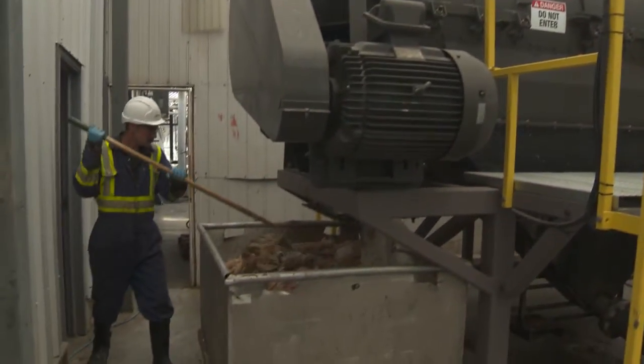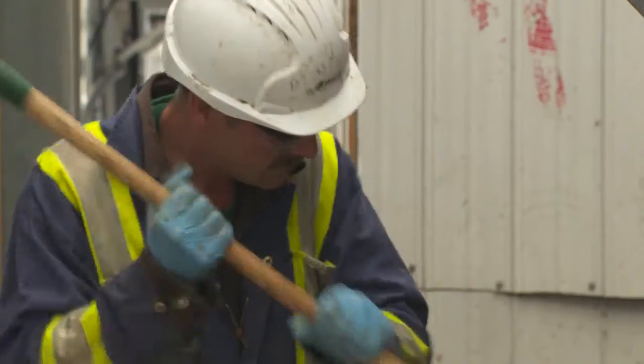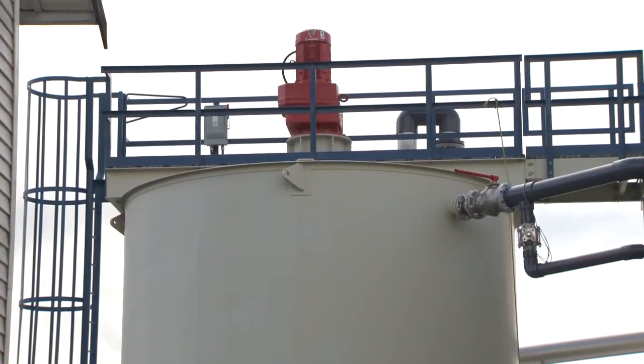A lot of it's packaged, so we de-package here. They are removed from the food, and we recycle all of those. We then grind up all the food so it looks like a fruit and veggie salsa, and that is pumped into tanks, and from the tanks it's pumped into our insect-rearing area, and the insects eat it.